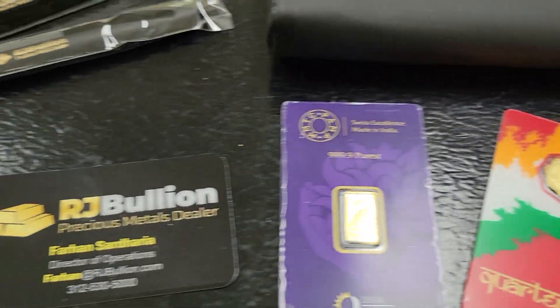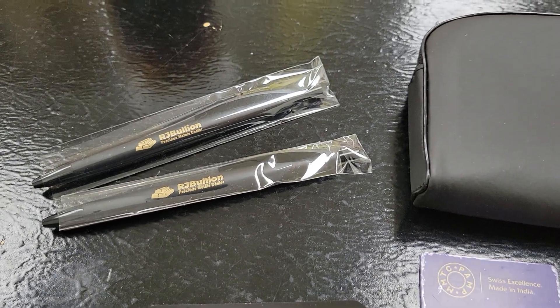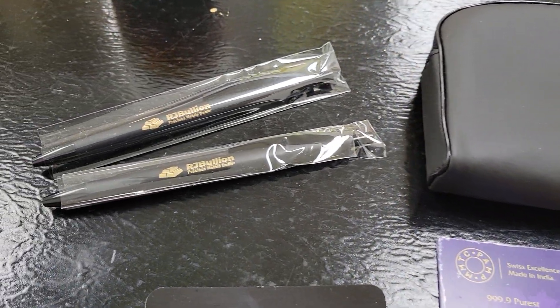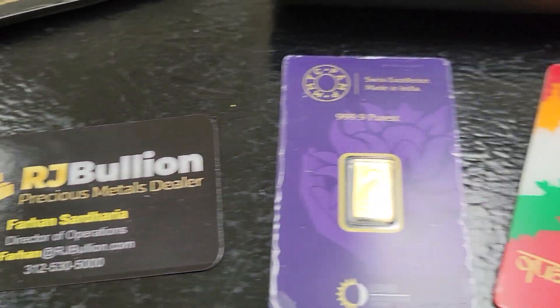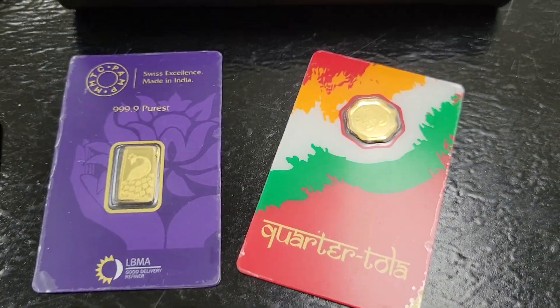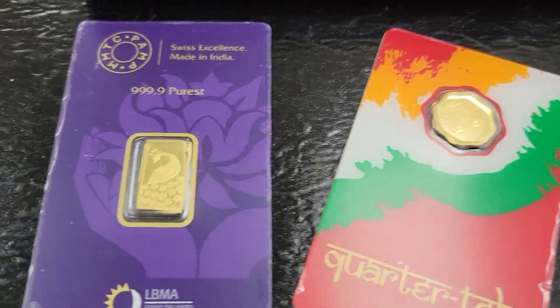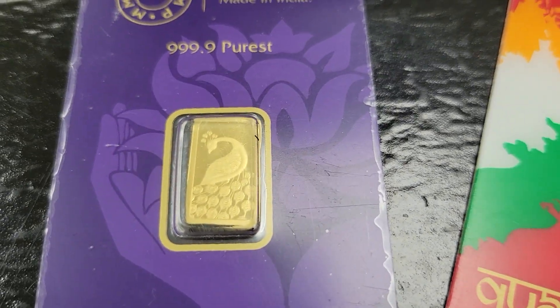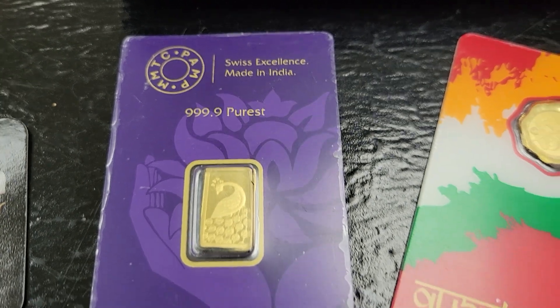So they have a couple of coins here which I ordered from RJ Bullion. They sent me this cool pouch with everything in it — it had two pens, a business card, and then the two items: a bar and a coin. Right here we have a two gram peacock MMTC Pamp.